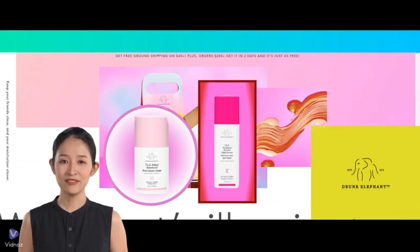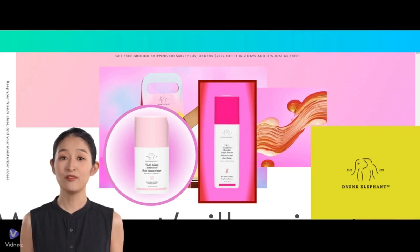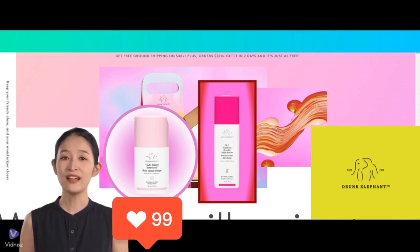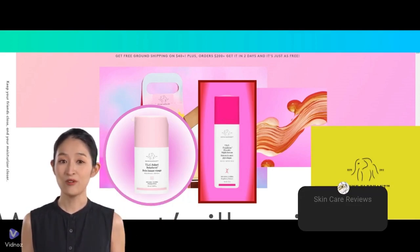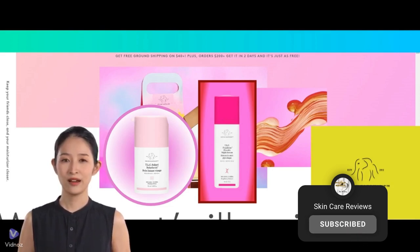And that wraps up our deep dive into Drunk Elephant's TLC products. I hope you found this review helpful and insightful. If you've tried any of these products, I'd love to hear about your experiences in the comments below. And if there are other skincare products or brands you'd like me to review, let me know. Your feedback helps shape the content I create, ensuring it's as valuable and relevant to you as possible. Don't forget to like, subscribe, and hit the notification bell so you never miss an update. Thanks for watching, and I'll see you in the next video.